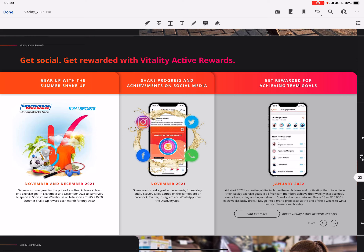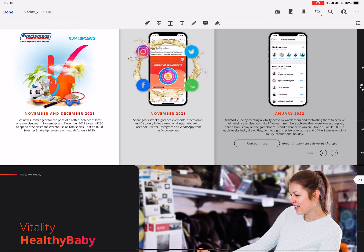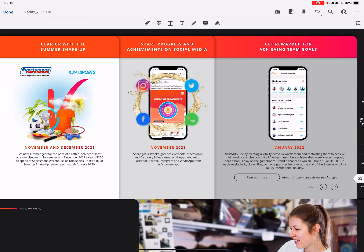There's also Get Social with Vitality Active Rewards. The Summer Shake-Up is a great benefit — for a 250 rand voucher you pay around 150 Discovery Miles, which is about 15 rand. If you reach your goal that month, you get access to buy a voucher like that to use at Total Sports or Sportsman's Warehouse. There have also been exclusive book deals and Net Florist vouchers. You can share your progress and achievements on social media, similar to other fitness apps.